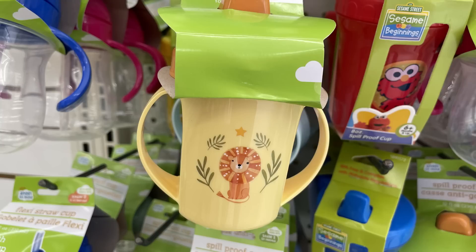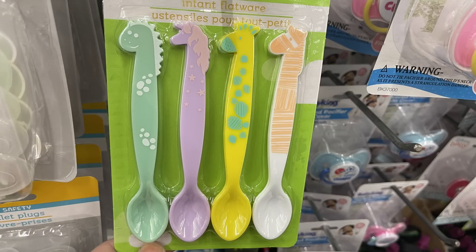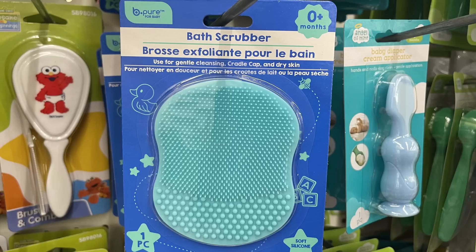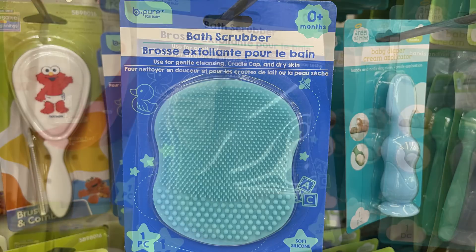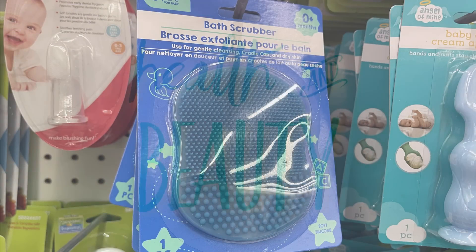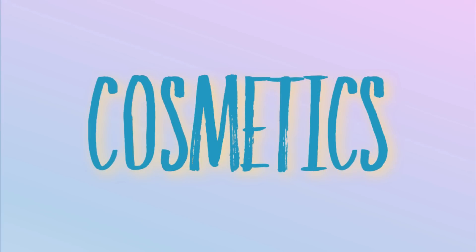Over in baby and toddler, we've got some new sippy cups — the no-spill style. We've got the nautical theme, the jungle theme with a lion in yellow, and they have double handles. We've also got the elephants, which are so cute. There's also infant flatware with eight spoons with different animal heads, and bath scrubbers for cradle cap that come in two different colors.